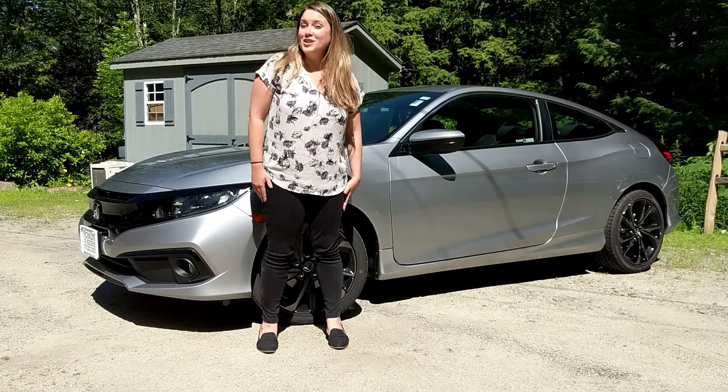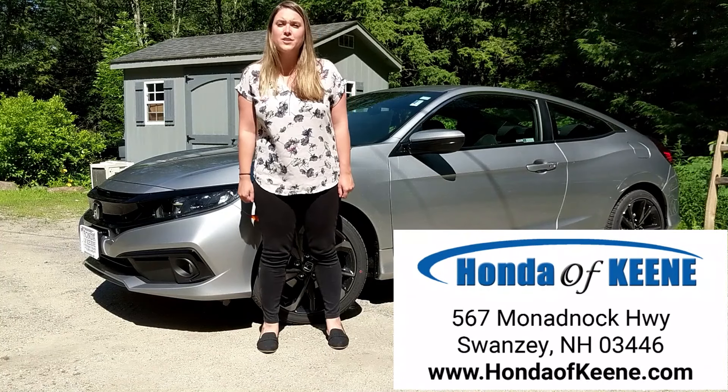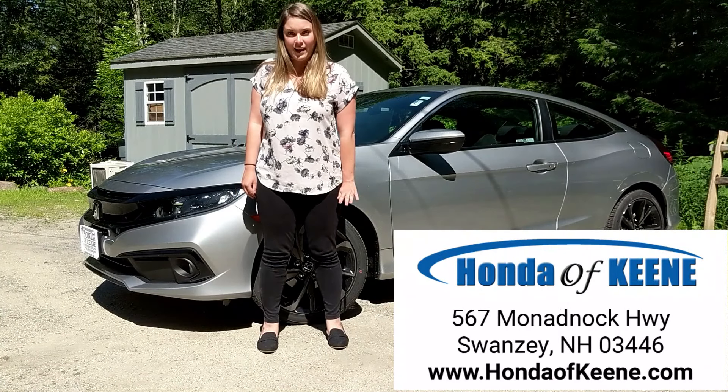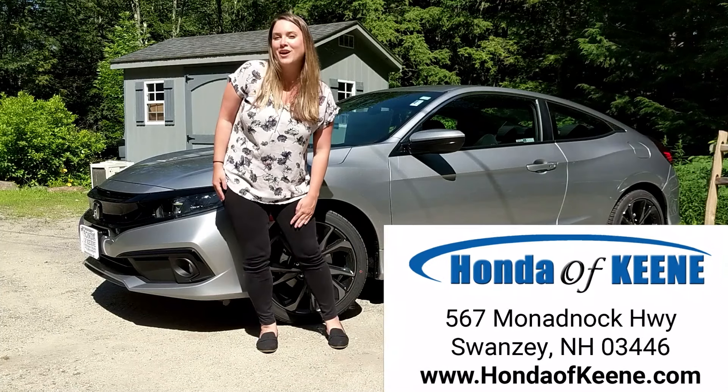So if you're thinking about the Honda Civic, this Sport might just be for you. Come on down to Honda of Keene, 567 Monadnock Highway in Swanzey, New Hampshire, or online at HondaofKeene.com. We cannot wait to work with you — happy car shopping!